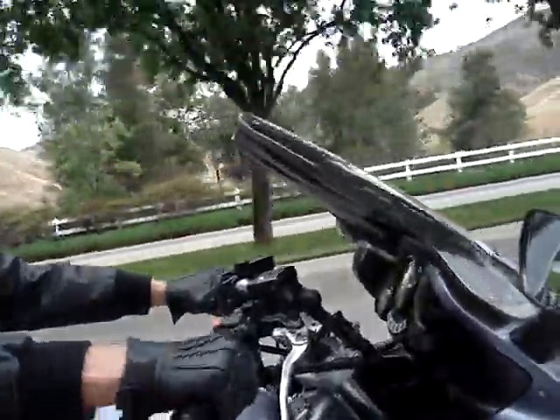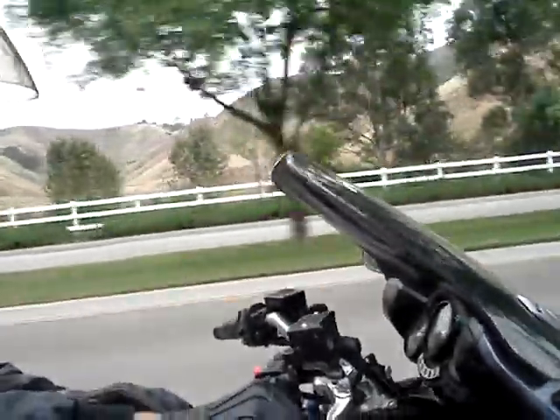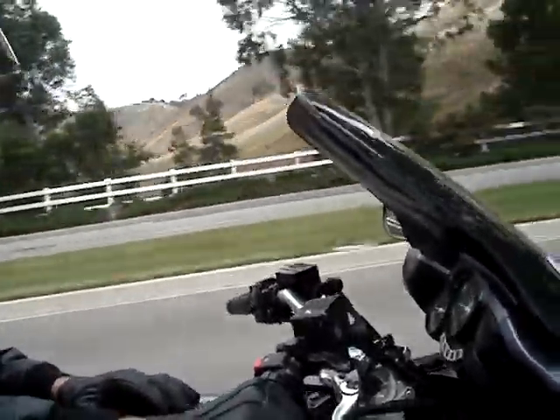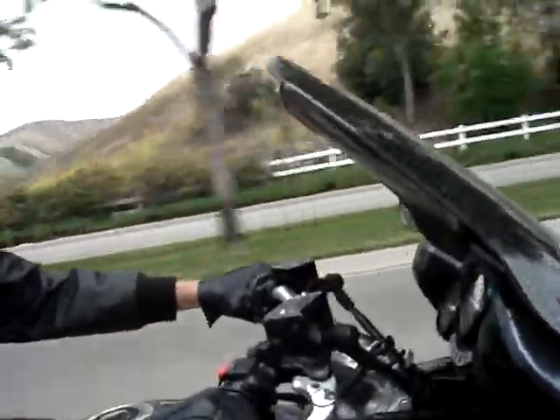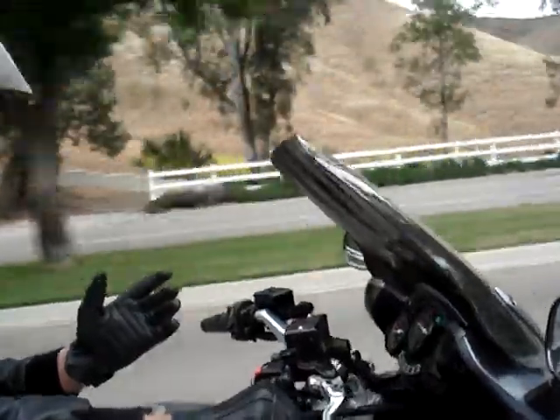I'm accelerating and upshifting, and you'll see it steps up right about now. There. And continually upshifting and increasing my speed will get another step up about there. That was a tilt.